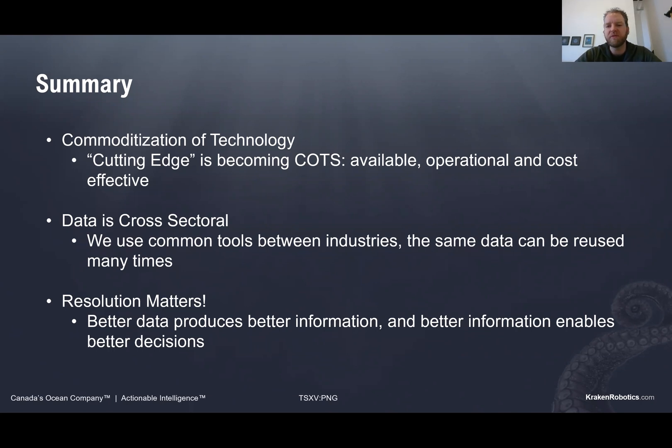In summary, I wanted to leave everyone with a couple of points. First, commoditization of technology — synthetic aperture sonar, underwater laser scanners — these are all off the shelf, commercially available, and ready to deploy. Second, data is really cross-sectoral: when we're out there collecting these data sets, they can be repurposed into different requirements for different groups, whether government departments or different commercial entities. And finally, resolution matters — being able to inspect and identify objects helps inform better decisions in terms of safety and identifying objects out there in the environment.